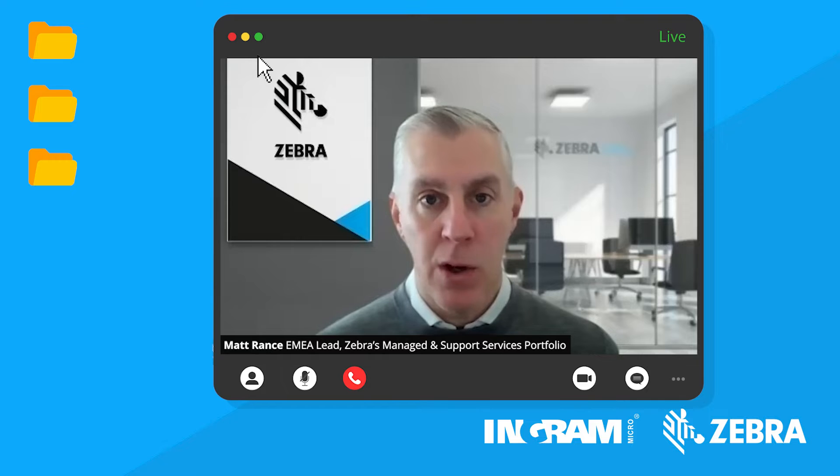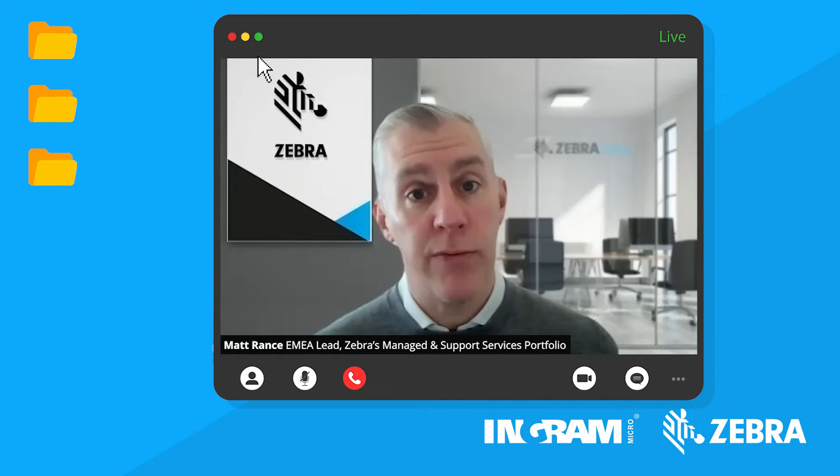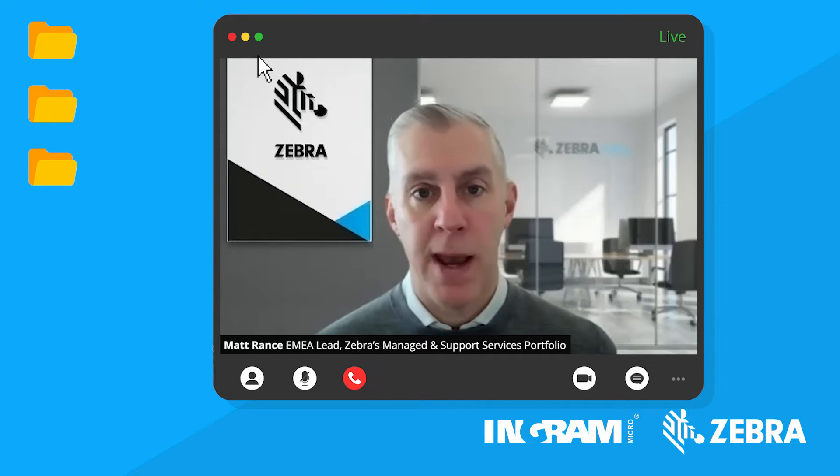What does comprehensive coverage mean? Essentially, if you break it, we will fix it. We have a duty of care to repair the product back to manufacturing specifications and return it to the user or the owner of that contract. They can then have that device back knowing it's been fully tested, fully repaired, and integrated. Zebra OneCare Essential sits at the heart of our portfolio.